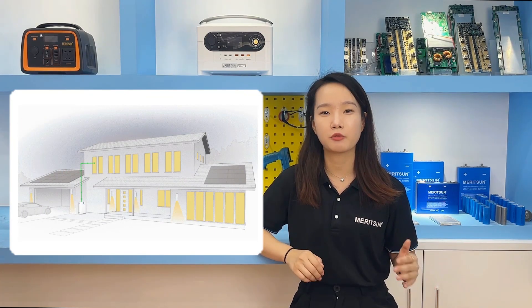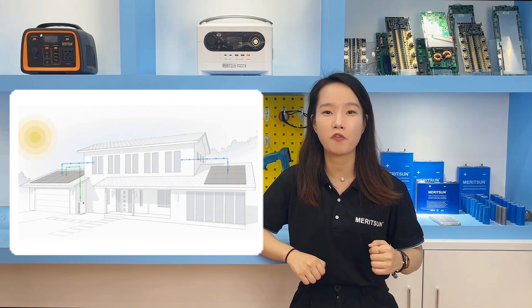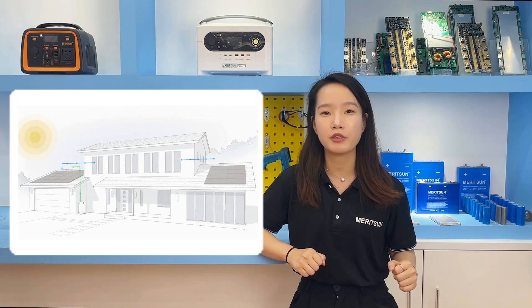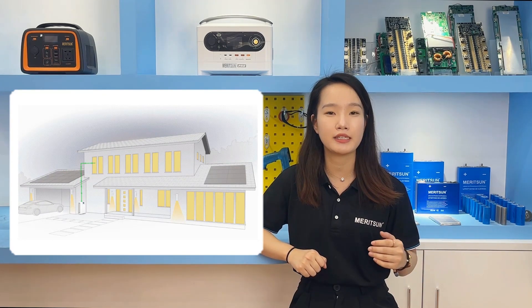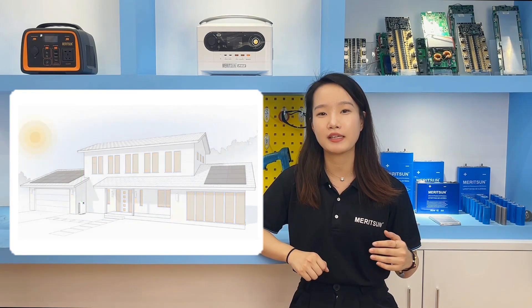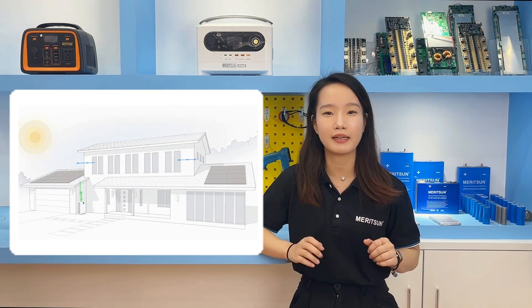The power wall batteries realize the power supply demand for home loads through a hybrid inverter or off-grid inverter. We configure the battery capacity according to the household electricity situation — for example, when there is no solar at night, determining how many kWh batteries are needed in parallel to get through the night.